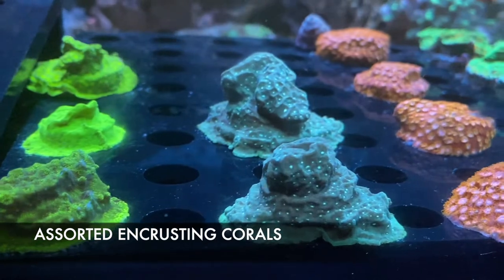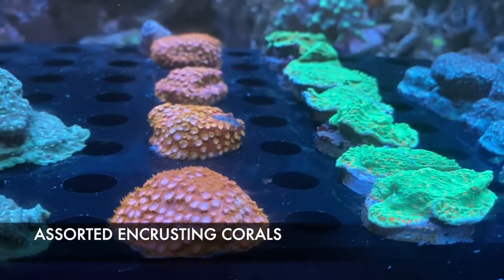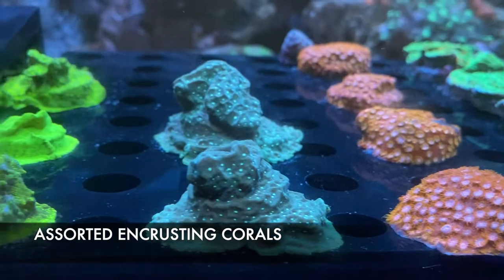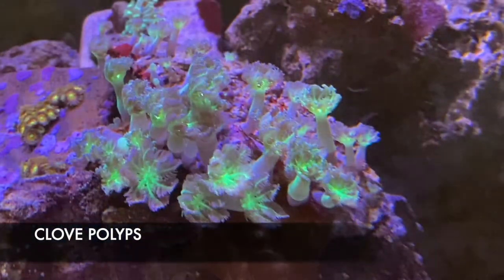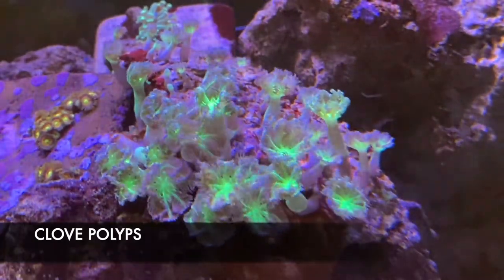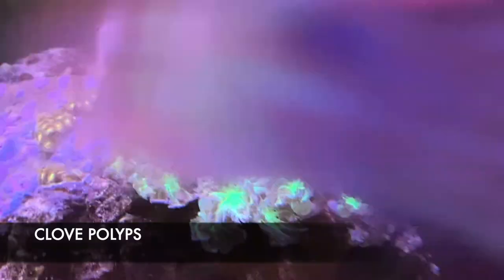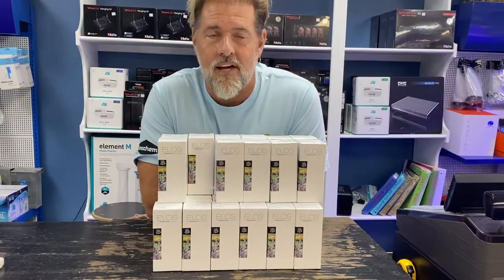Here we have a bunch of different types of encrusting corals. Encrusting corals are also a finicky coral — not as hard as Elegance, but they require high light, high flow, super stable water conditions. Make sure you are dosing your calcium and magnesium properly and testing for it. Another very cool coral if you know what you're doing. Here we also have clove polyps — super easy to care for, low light, low flow. We've had these guys for a little while and every day they keep getting better. They do like to be fed every once in a while with Reef-Roids or similar, but another very easy, beginner-friendly coral.